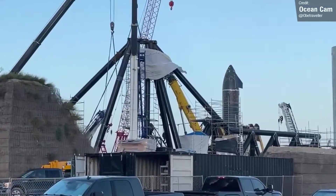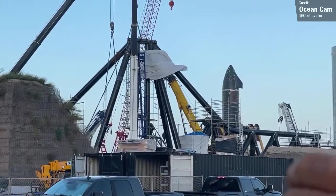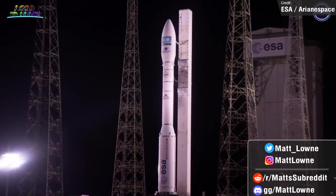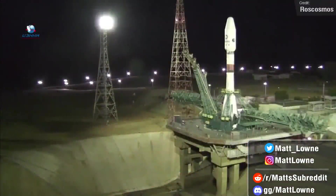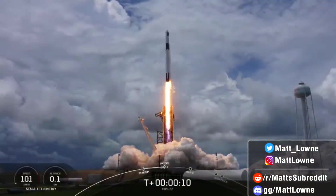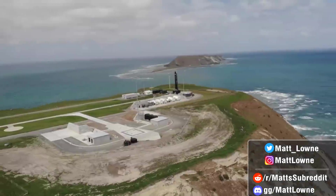Welcome back everyone to another Space News Rundown. We've got some big news to discuss regarding some major redesigns with SpaceX's Starship vehicle. We also saw three successful orbital rocket launches from around the world last week. And we've got some very exciting rocket launches planned for the next seven days from SpaceX, Blue Origin, Astra, Rocket Lab and China.